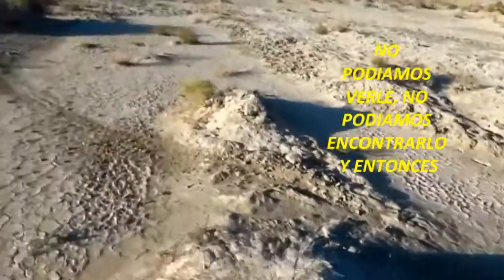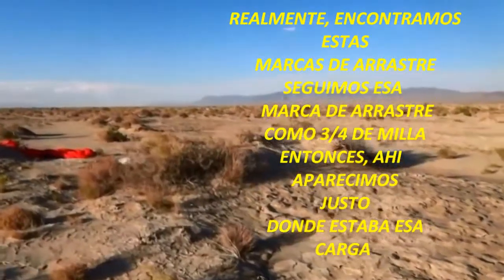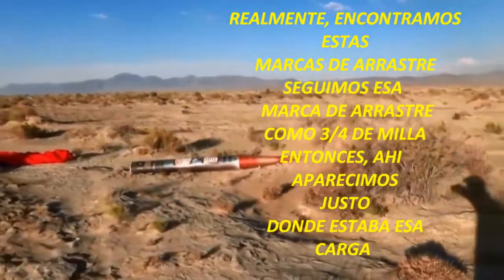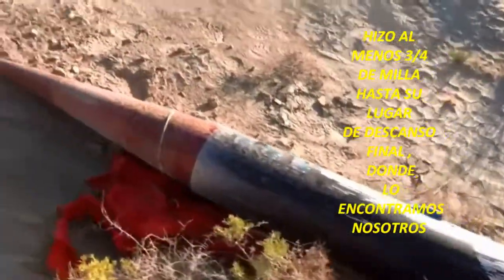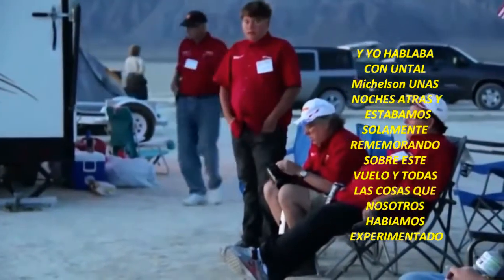We could not find it, and we actually found these drag marks. We followed that drag mark about three quarters of a mile and then came right up to where the payload was. In the course of the month that it was sitting out there, the winds had picked up that parachute and dragged that payload section at least three quarters of a mile to its final resting spot where we found it. I was talking to Kai Michelson a couple of nights ago and we were just reminiscing about this flight and all the things that we experienced.